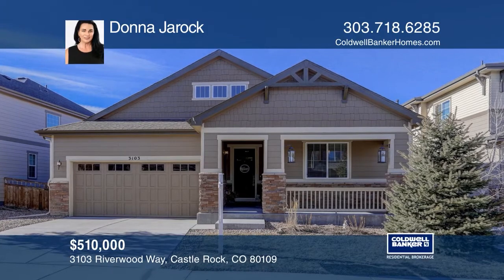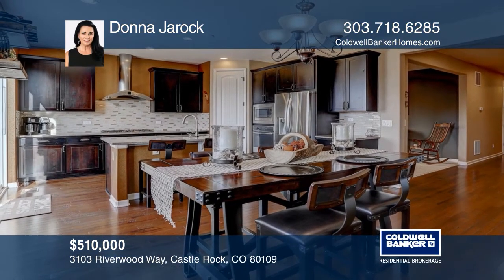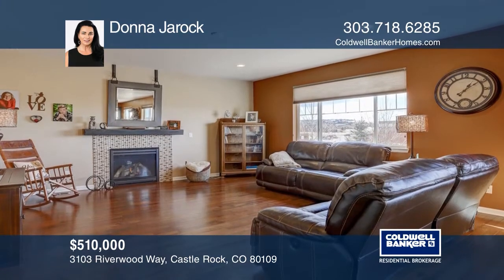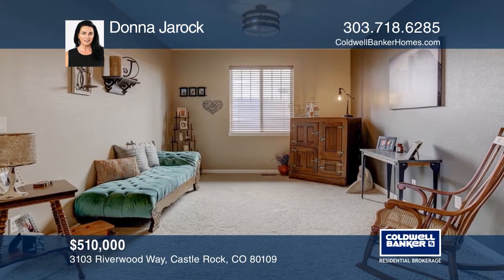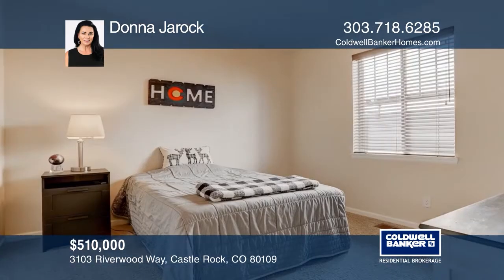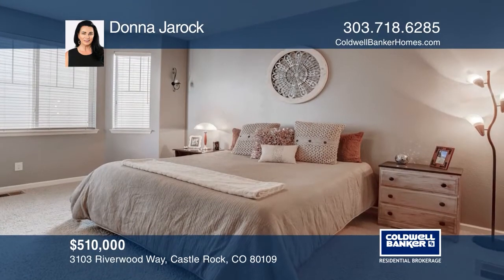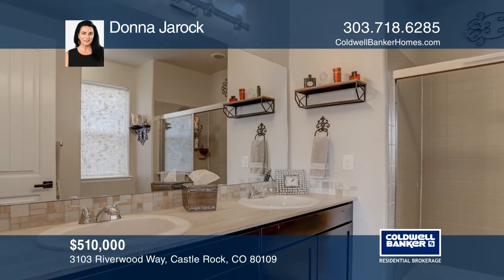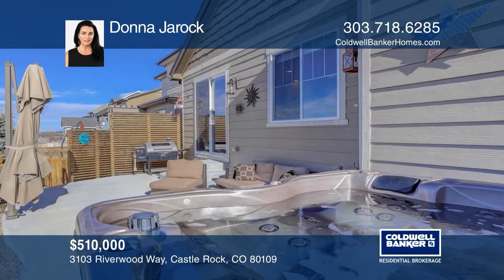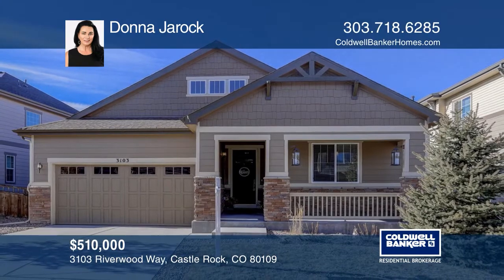This three-bedroom, two-bath home offers an open floor plan and hardwood floors. Two secondary bedrooms and a full bath are located at the entry. The kitchen hosts a gas cooktop, stainless steel appliances, quartz counters, and an island. The great room features a gas fireplace and mountain views. The master retreat includes a bay window, a quartz vanity with double sinks, a walk-in shower, and a walk-in closet. This home is complete with a basement with an outdoor space featuring a patio and hot tub. Hear all the details when you tour with Johnna Gerach.